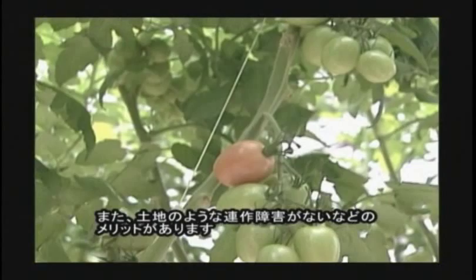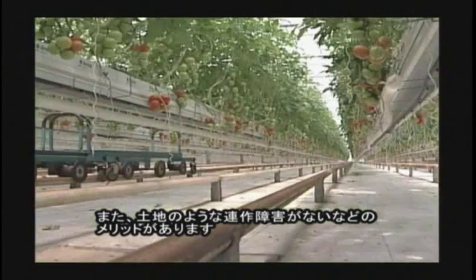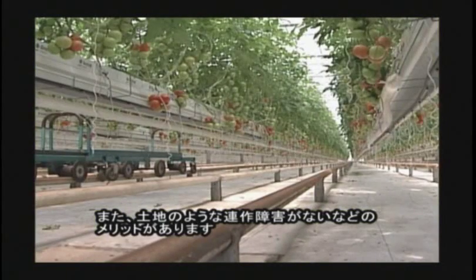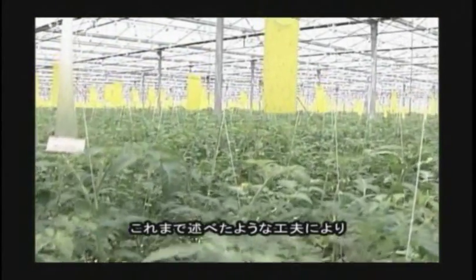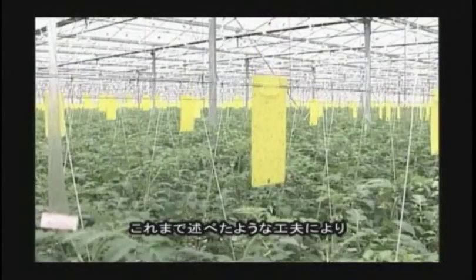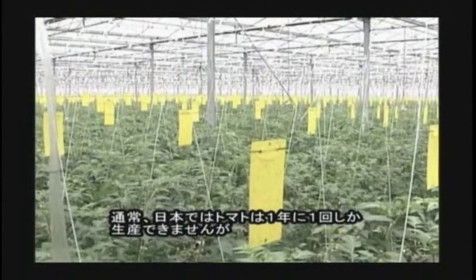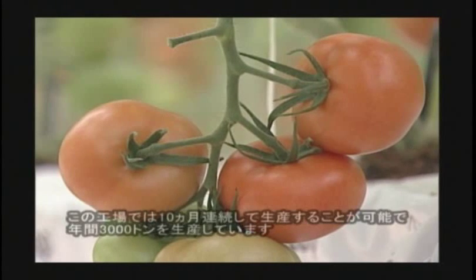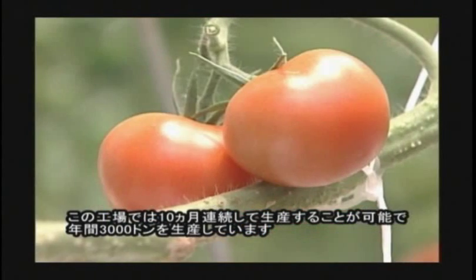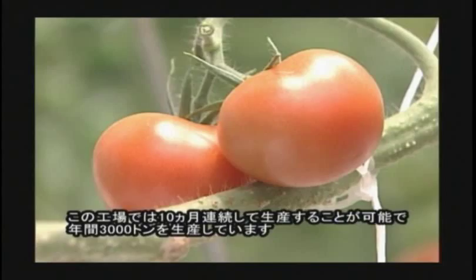There is an advantage that it can avoid decrease of productivity from the deterioration of soil by continuous cultivation. In this way, usually tomatoes can be produced only once a year. But in this factory, it is possible to produce continuously for 10 months and to produce 3000 tons a year.